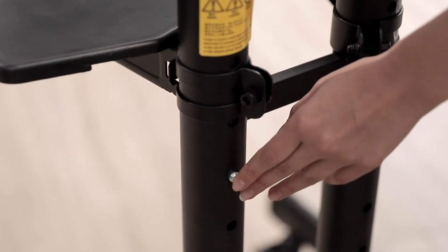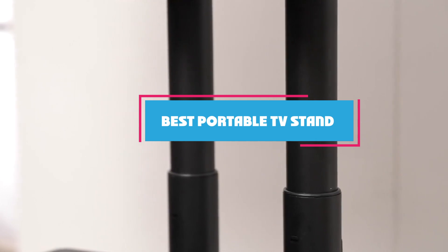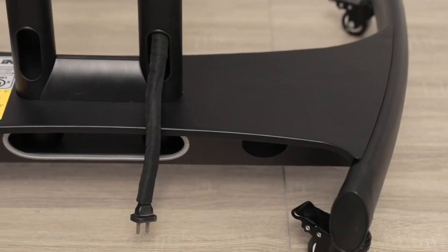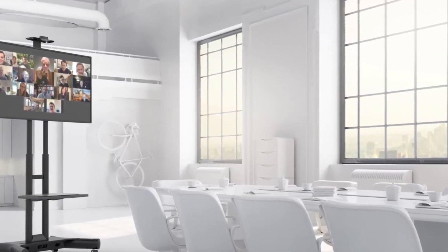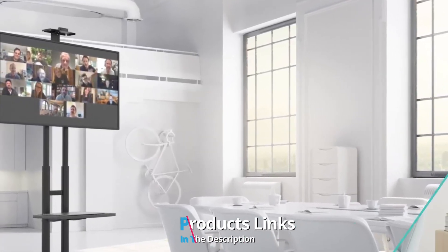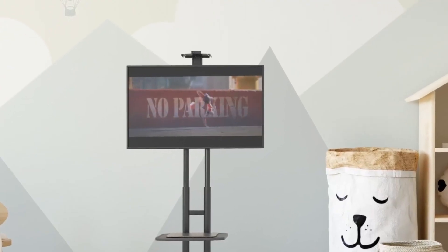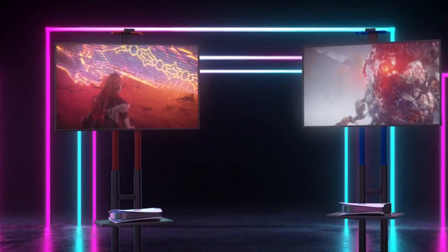Hello guys, in today's video we're going to check out the best portable TV stands this year. I made this list based on my personal opinion, and I've tried to list them based on their price, quality, durability, and many more. To find out more information about these portable TV stands, you can check out the description below. If you want to get the best quality portable TV stand according to your needs, then watch the video till the end, and then decide to buy.